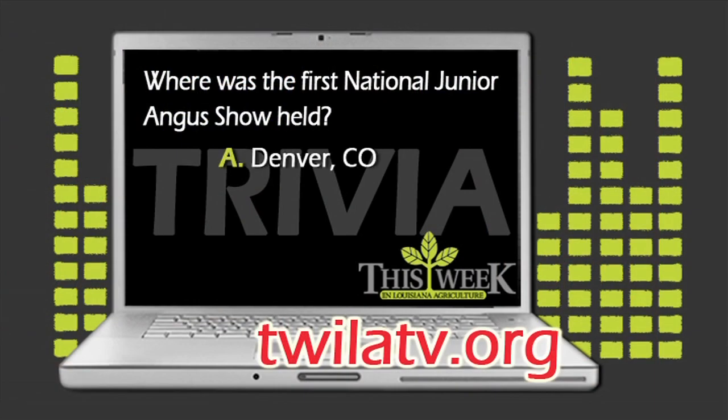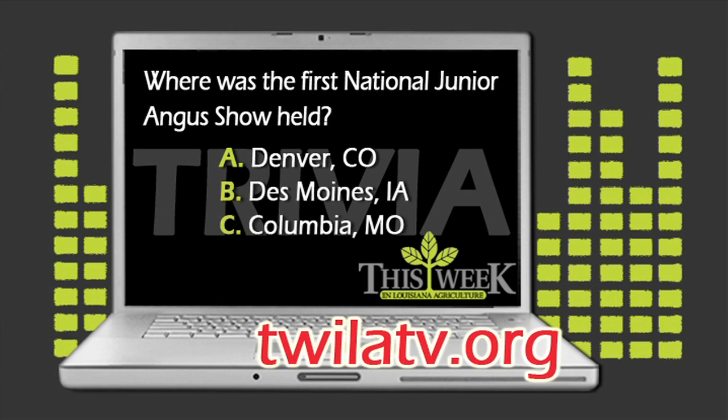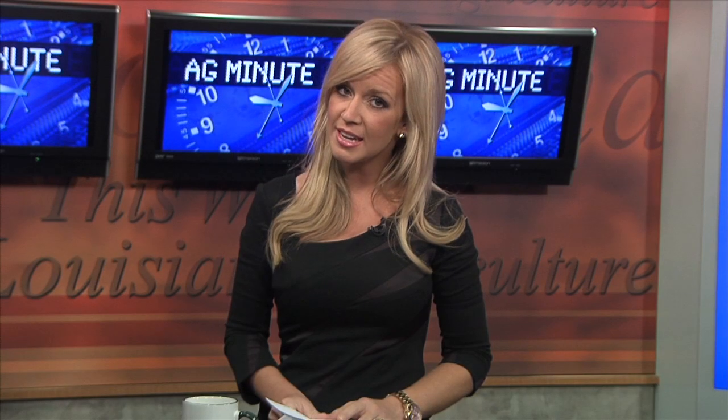Was it A, Denver, Colorado; B, Des Moines, Iowa; or C, Columbia, Missouri? Think you know the answer? Head on over to our website, twilatv.org, choose the correct answer, and we'll send one winner a Twila gift pack.